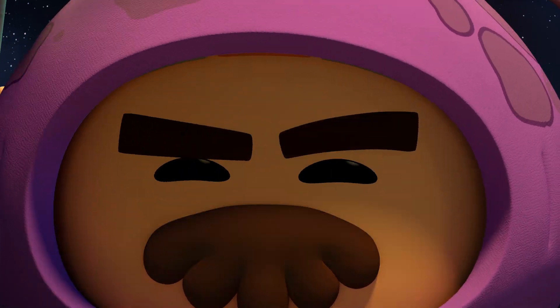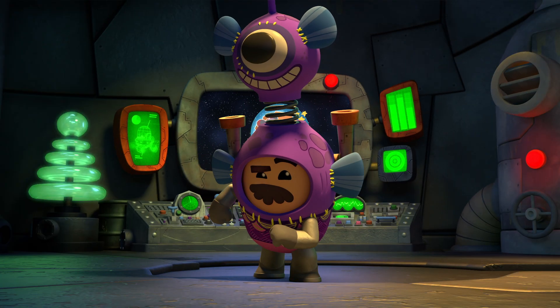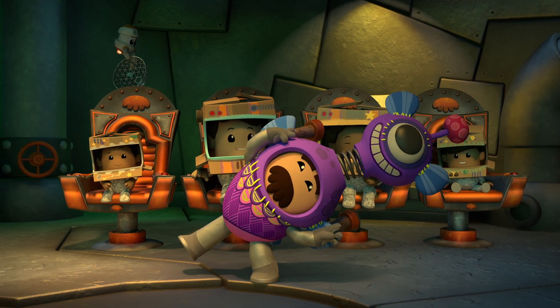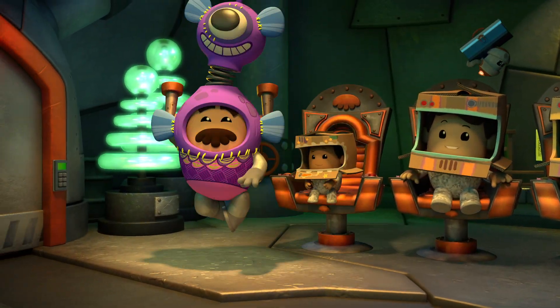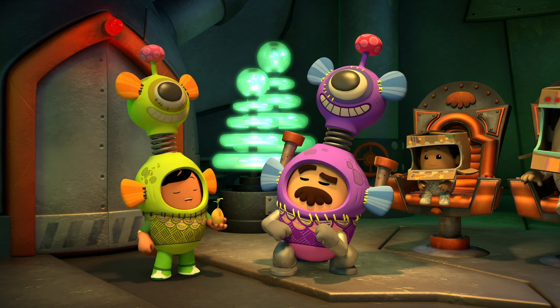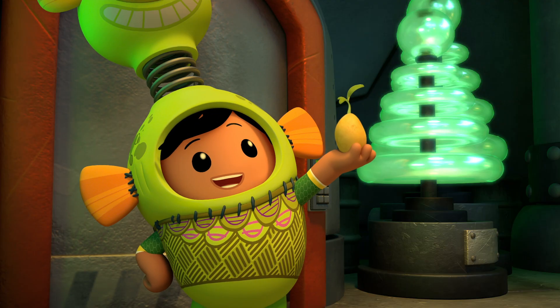Welcome to Galactic Glitch Tours! Next up — Mars! You lucky people are going to be the first tourists to visit another planet! And I'm going to be the first person ever to grow something on Mars!